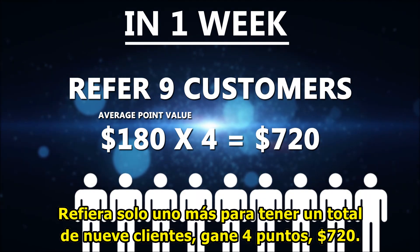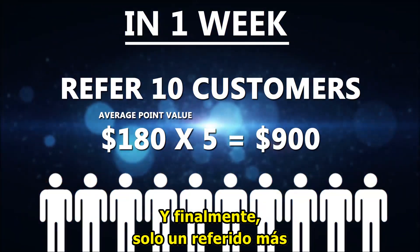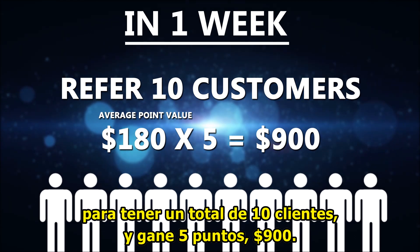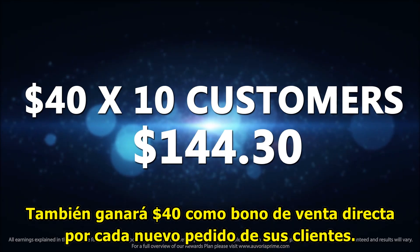Refer just one more for a total of nine customers, earn four points — $720. And finally, just one more referral for a total of ten customers, earn five points — $900.